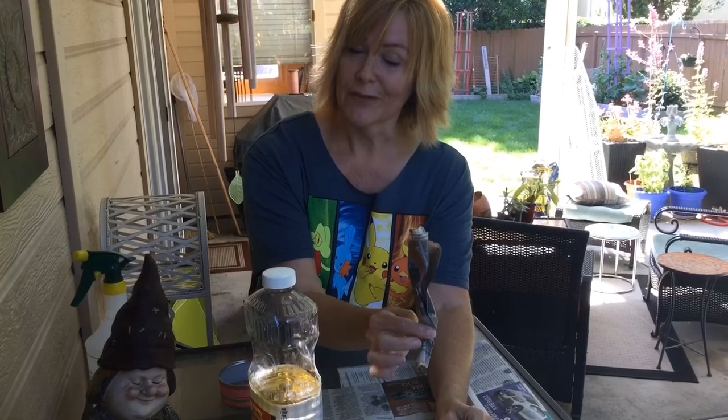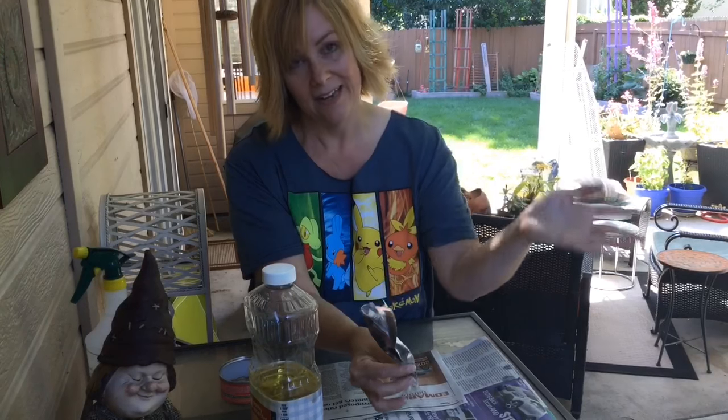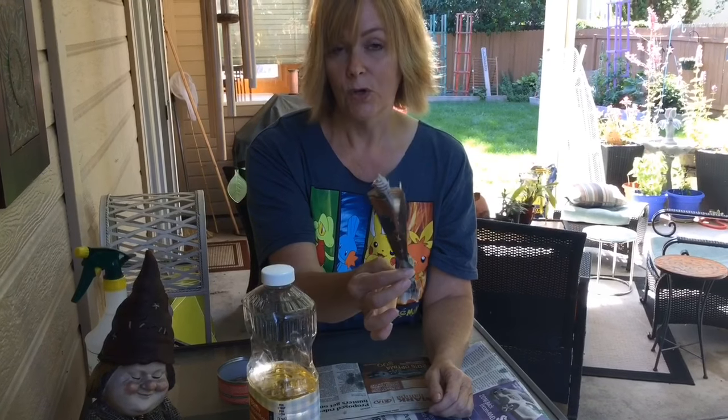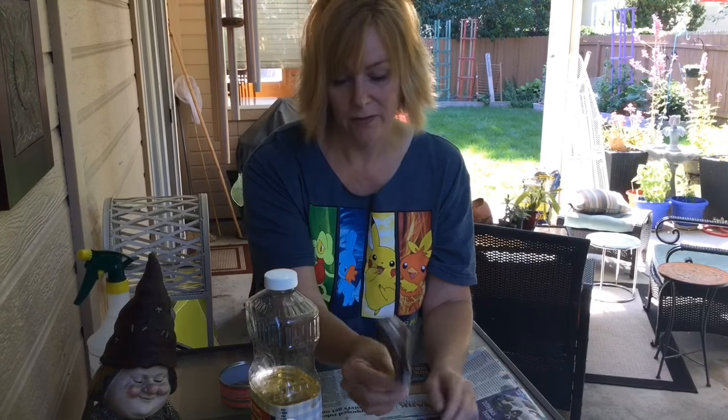Be careful when throwing this away because if you put it in a regular garbage can, the earwigs are going to come out at night and be in your house. So you can put this in a plastic bag, you could smush it — lots of different options. Or you could re-home your earwigs and put them in another part of the yard where they're not going to bother your flowers.